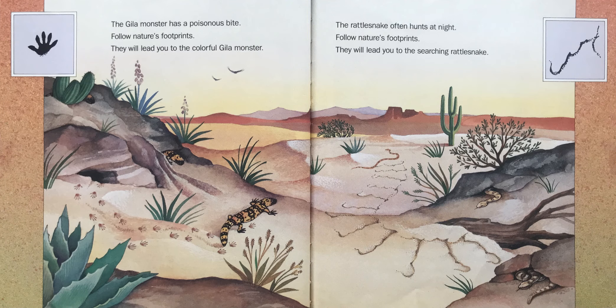The Gila Monster has a poisonous bite. Follow Nature's Footprints — they will lead you to the colorful Gila Monster. The rattlesnake often hunts at night.